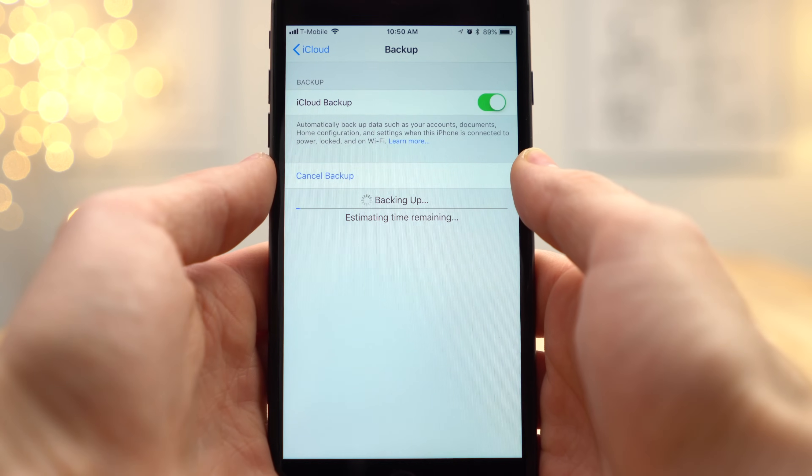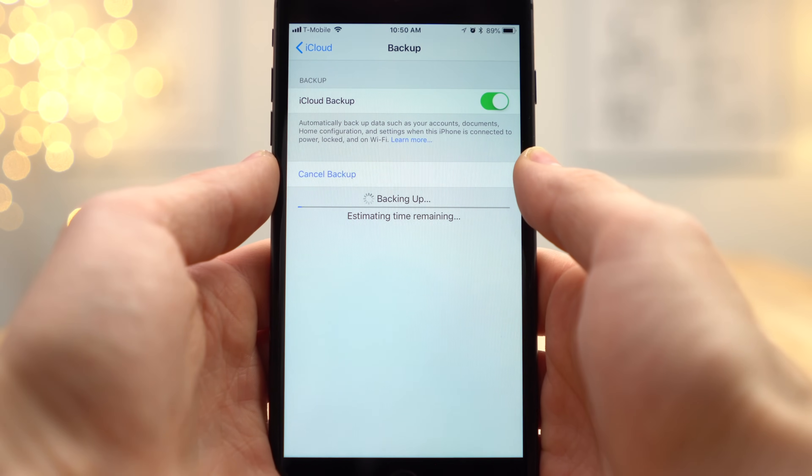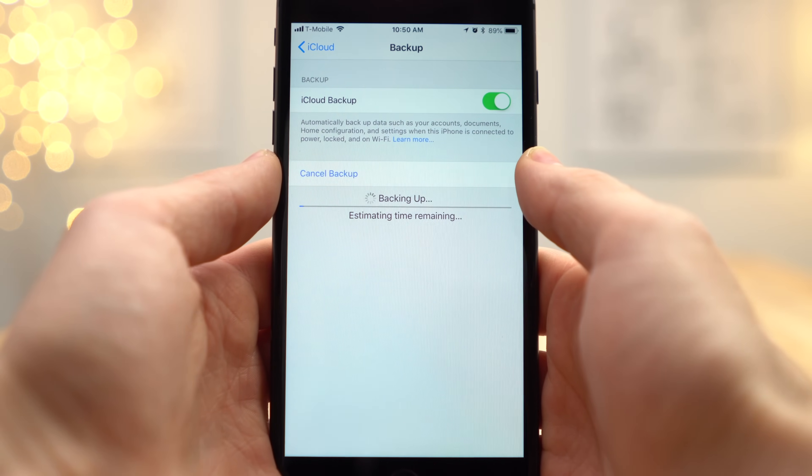Once you have enough storage space, you can choose to manually backup your iPhone to iCloud or wait for it to automatically backup if it's enabled. This is Vadim with Apple Insider — subscribe, and we'll see you in the next video.